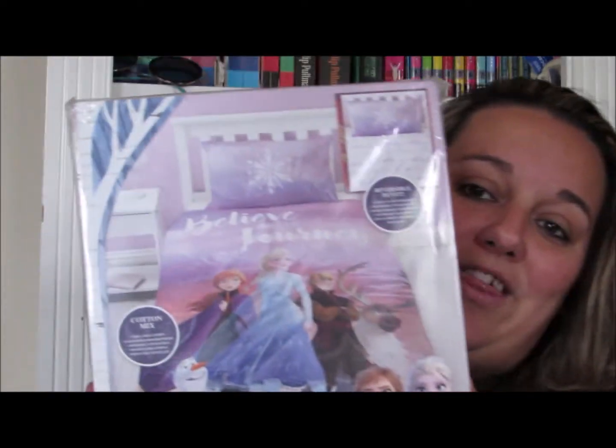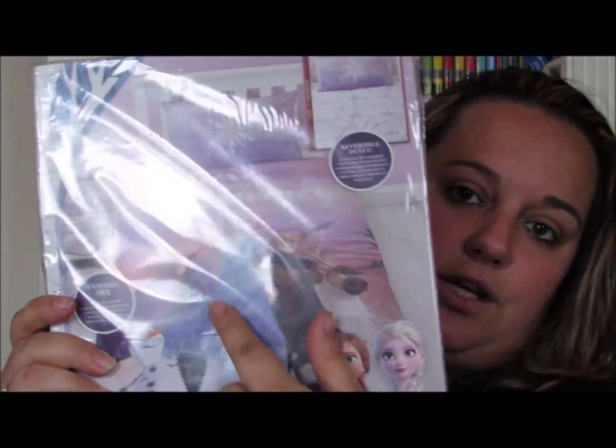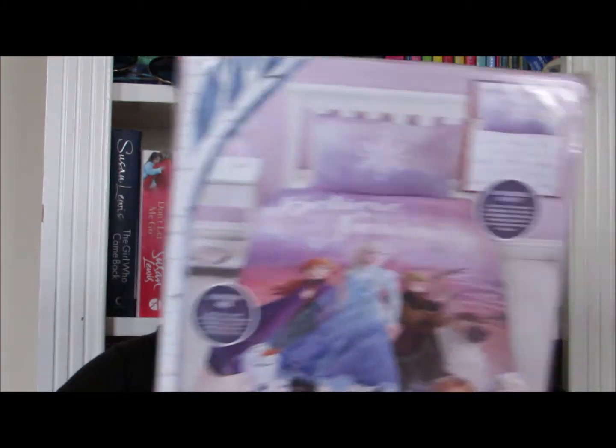We couldn't do a bedroom renovation Frozen 2 without the Frozen 2 bedspread. So this is the single Frozen 2 bedspread. This one says 'believe in the journey' - it's got Anna, Elsa, Kristoff, Sven and Olaf in a giant snowflake on the top. It's also reversible - a really subtle purple and white on the other side. But for the purposes of this room renovation, we'll be putting it so the picture is up. I got this from Amazon and I believe it was around £20.